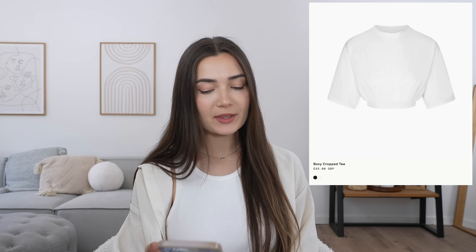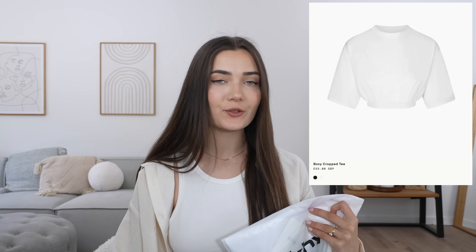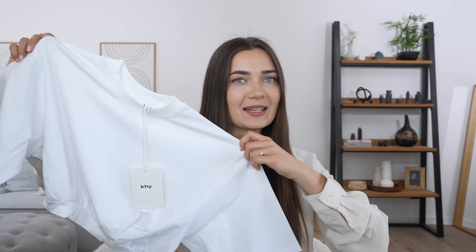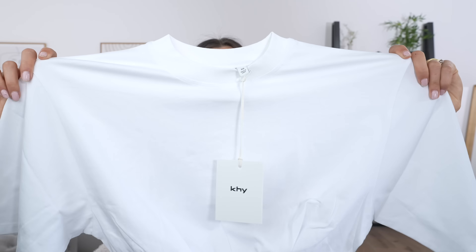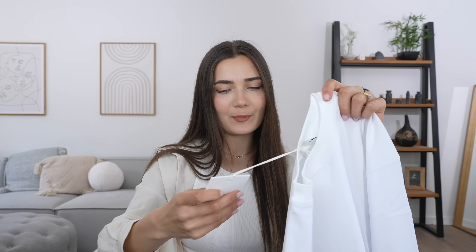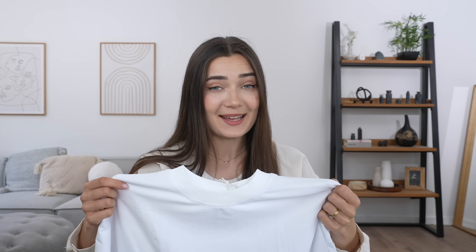Moving on to the next item, we're now going to be trying out this top — this is called the boxy cropped tee in white. I got this in an extra small. It looked quite nice on the model. It's a very plain and basic item. It would be quite a nice top to wear over your sports bra because it's cinched in at the bottom so it wouldn't fly up, but it still has that looseness and bagginess to it which I like. It's just literally elasticated at the bottom and it's quite stretchy. It's got that back wing sort of drooped sleeve, which I like. But honestly, I recently purchased one like this from ASOS and it was like £20.